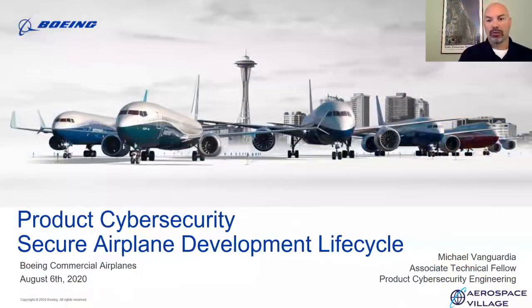Hello everyone. This is Mike Vangardi with the Boeing Company, and I'm here to talk to you about product cyber security, specifically the secure airplane development life cycle used within Boeing commercial airplanes.